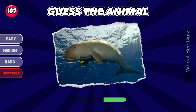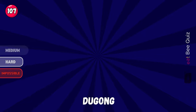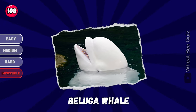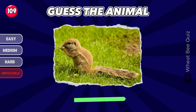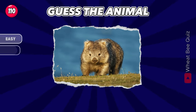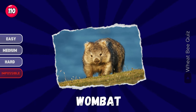Yes, the animal. Next. Let's see if you get this one. A beluga whale. What is this animal? Do you know this one? Wombat.